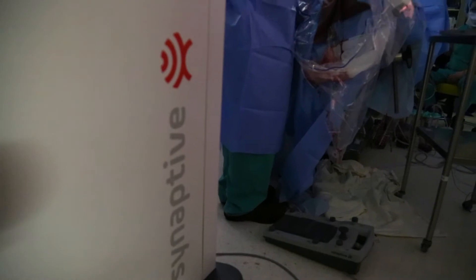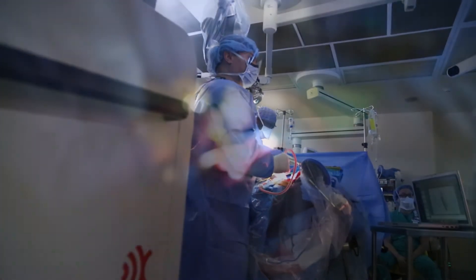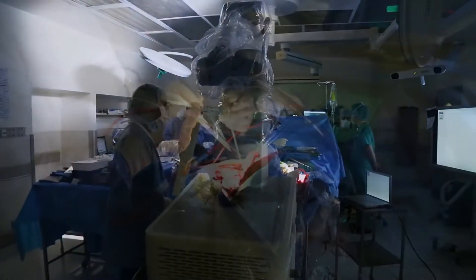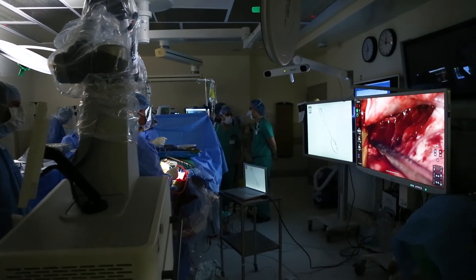We've been able to incorporate with the Synaptive system neural navigation, so we can actually see exactly in the brain where we are — just by putting our suction in, which tracks the suction tip in the brain. That shows us an image where we can see on the MRI scan where we're located.